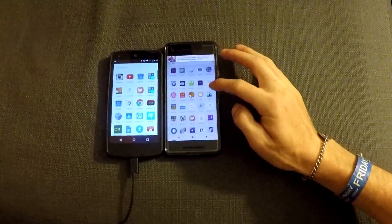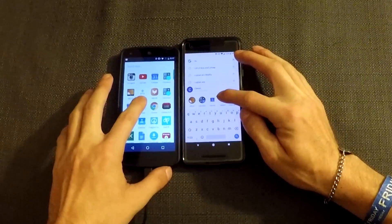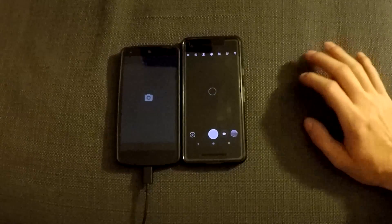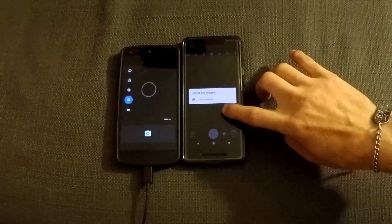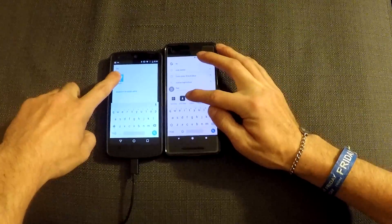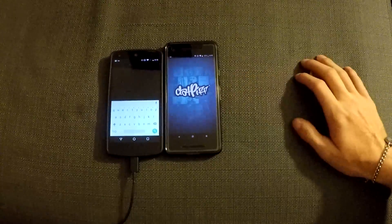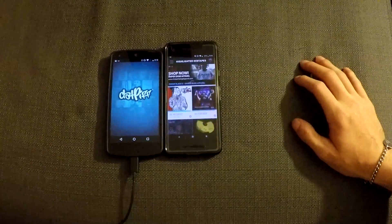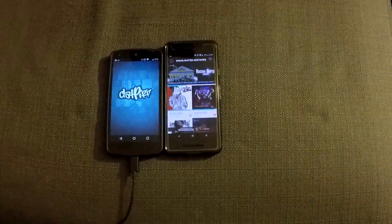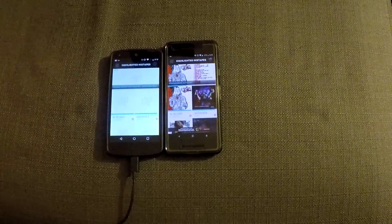So with no further ado, let's open up the camera. 3, 2, 1. Google Pixel 2 wins. 3, 2, 1. Google Pixel 2 once again. Still opening on the Nexus 5. Still loading on the Nexus 5.